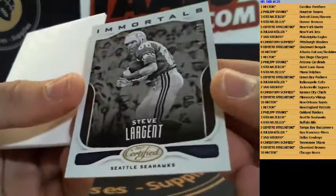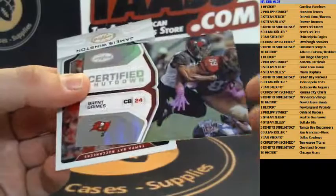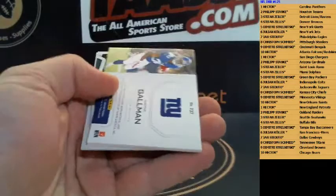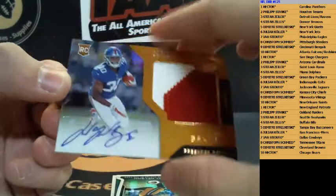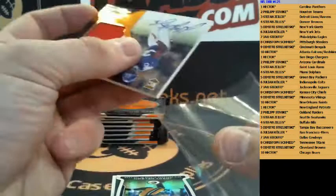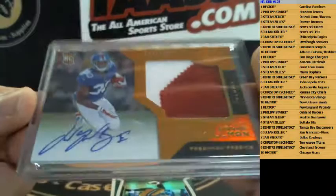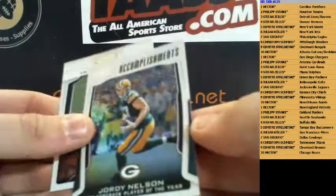First up, insert Stephen — Steve Large — numbered to 999 for the Seahawks. Then we have Odell Beckham numbered to 499 for the Giants. We got shutdown Brent Grimes for the Buccaneers. Next up, first hit for the Giants — RPA, wow! Wayne Gelman number two, numbered 199 — Wayne Gelman, nice patch autograph for the New York Giants. New York Giants is Dimitri. Nice RPA!